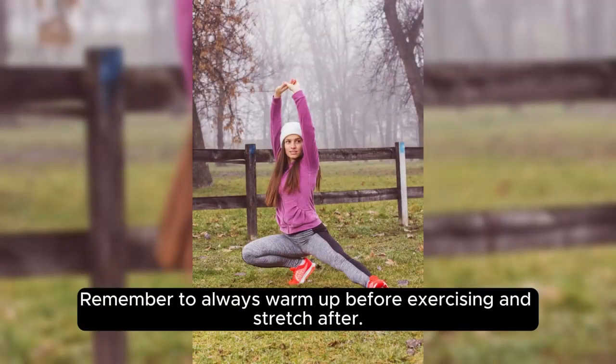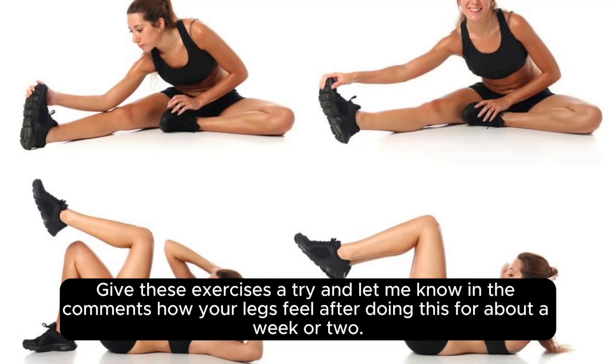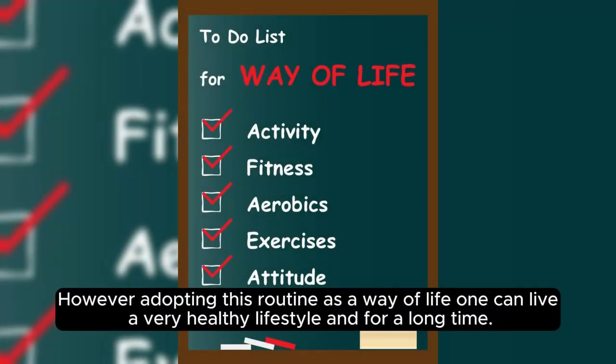Remember to always warm up before exercising and stretch after. And most importantly, consistency is key. Give these exercises a try and let me know in the comments how your legs feel after doing this for about a week or two. By adopting this routine as a way of life, one can live a very healthy lifestyle for a long time.